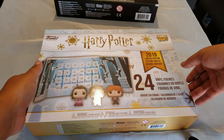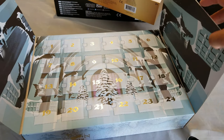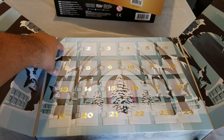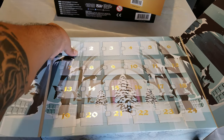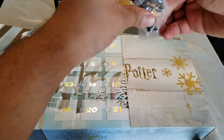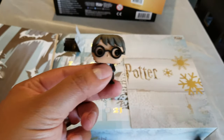The first one I'm going to open is the Harry Potter one. It has a little sleeve — we'll put that to the side. This is my first time opening one of these. It's number one, December 1st. Let's see what we got — I think it's Harry Potter. Yeah, it is! Look at that — a tiny little Funko Pop.